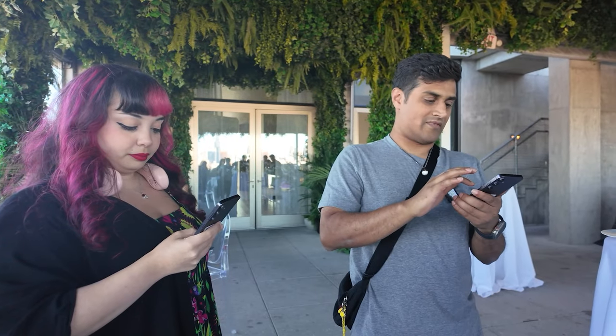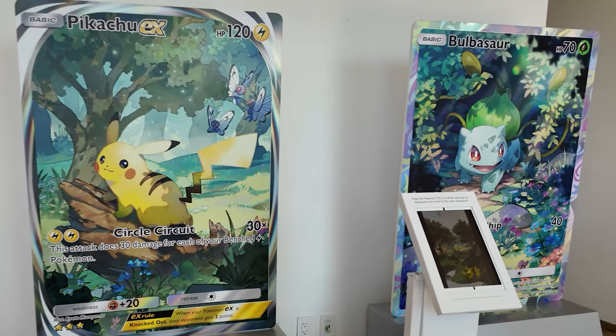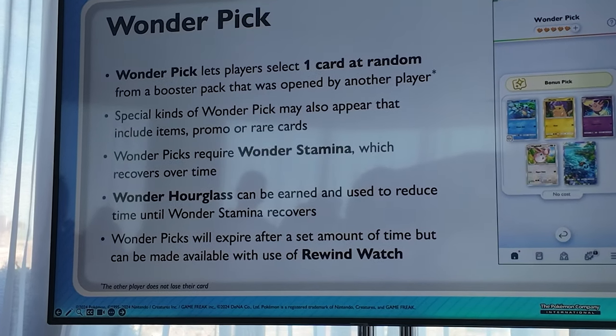Don't worry — if someone opens your pack and chooses a card, it's not going to take away your card. When everyone was handed a phone to test the game, every single person, no matter what card they picked, was given something really cool like the Squirtle card or the Bulbasaur card shown at the event. There are also special Wonder Picks that may include items, promos, or rare cards. Wonder Picks require Wonder Stamina that recovers over time, and the Wonder Hourglass can reduce recovery time. Wonder Picks expire after a certain amount of time but can be made available again using a Rewind Watch.